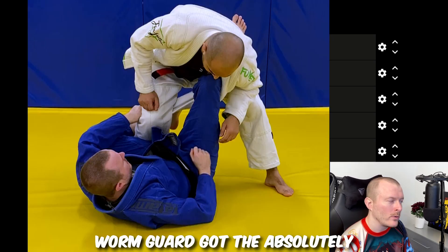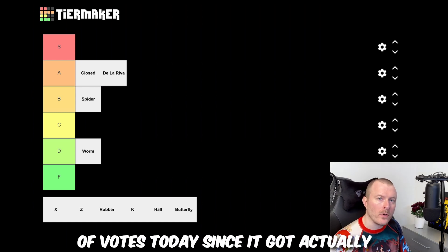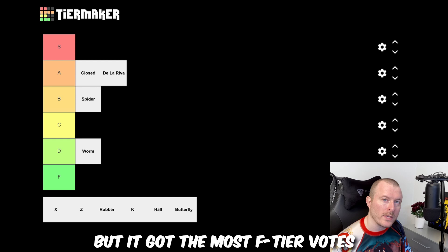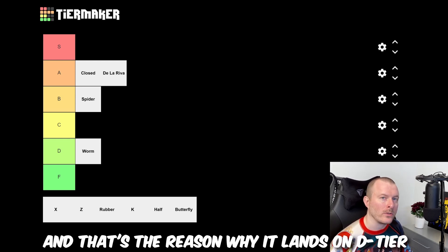Worm guard got the absolutely lowest score today, though it had the widest spread of votes — it actually got five different tiers of votes, all the way from A tier down to F tier. But it got the most F tier votes and D tier votes, and that's the reason why it lands on D tier.